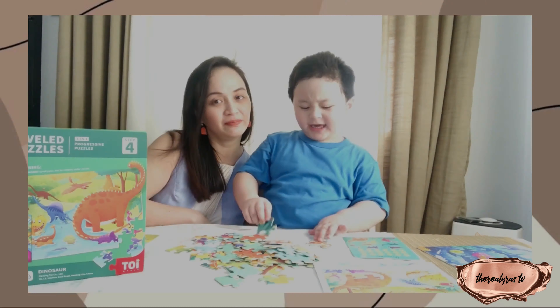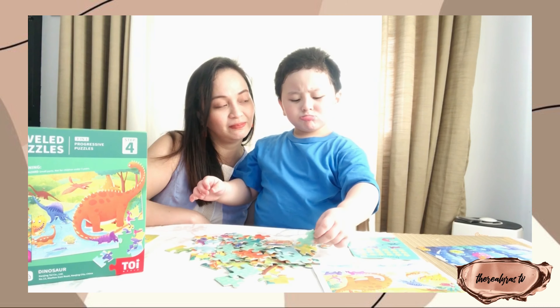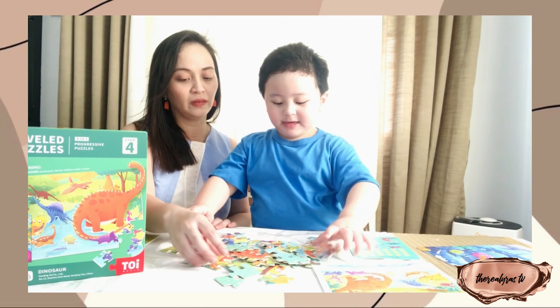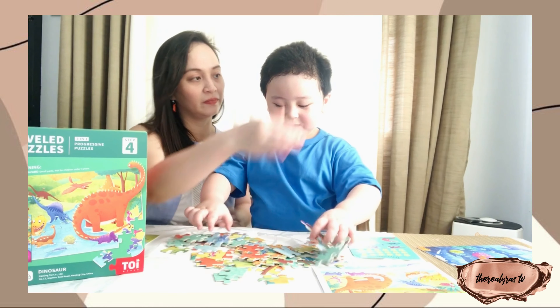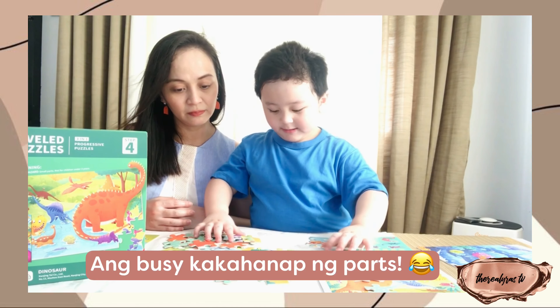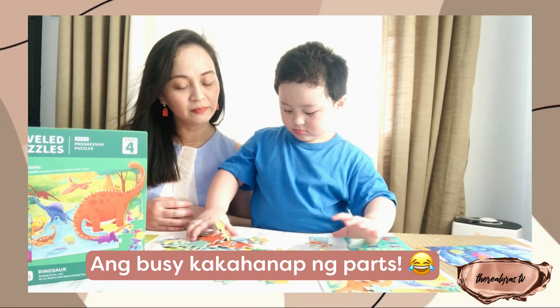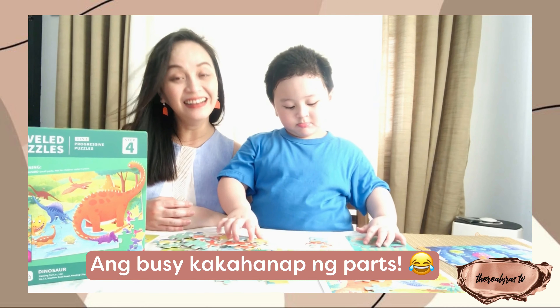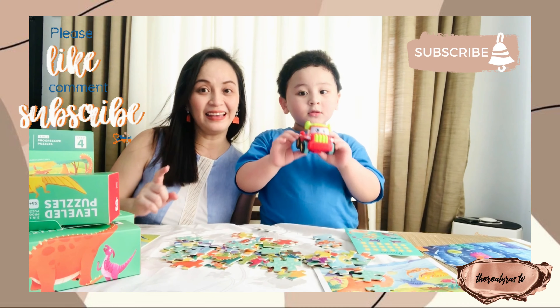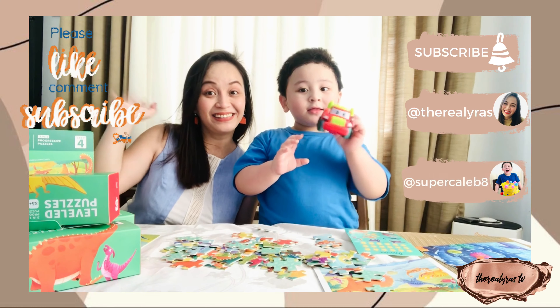Have fun, besties! Caleb is excited about finding the tail piece for his dinosaur puzzle and wants to keep building. Don't forget to like, comment, and subscribe!